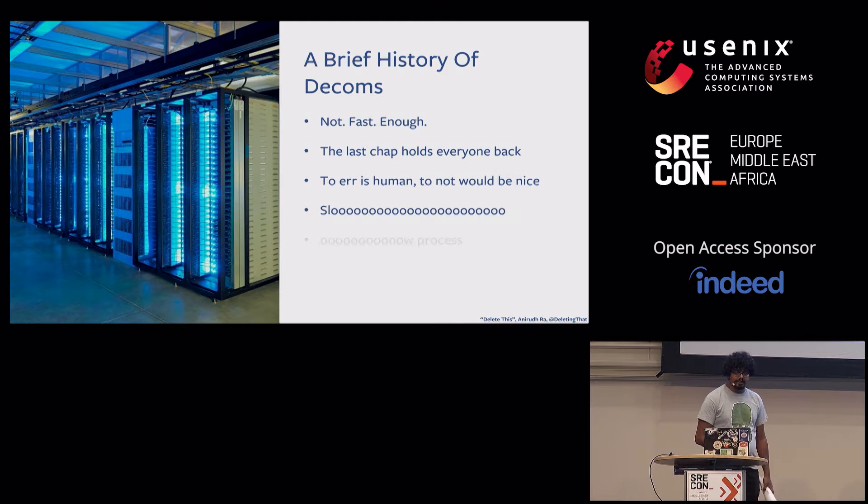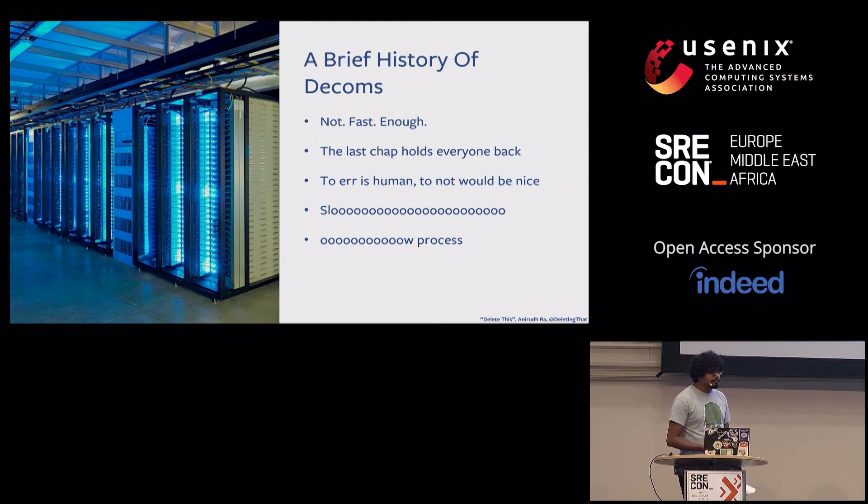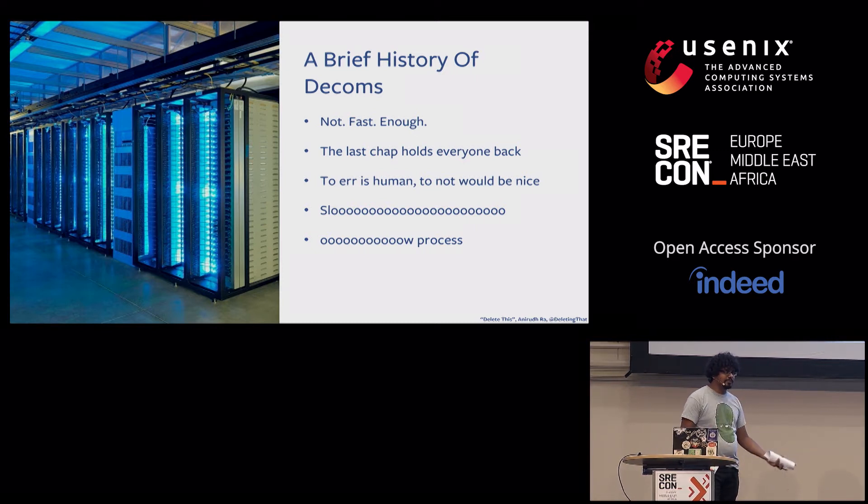This was not fast enough. Every last batch of retiring machines was held up by the last service to get out of them. The manual process was also error prone — we had so many outages: services incorrectly drained, hardware unplugged without draining, services reusing servers they had already drained. Program managers just forgot to send them to the guys who unplug it, and services started reusing them. The only lesson: humans are human and can make mistakes. It took us months, and it was only going to get slower as our data center footprint grew to 14 locations.